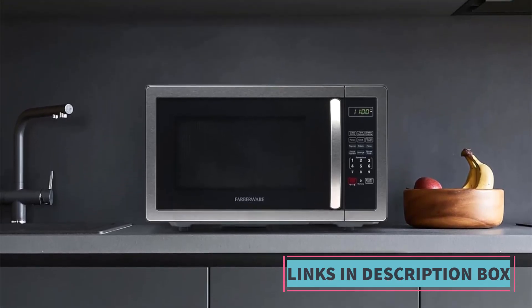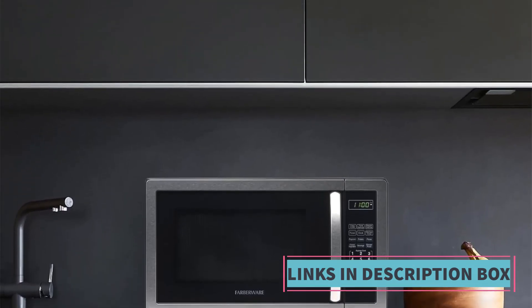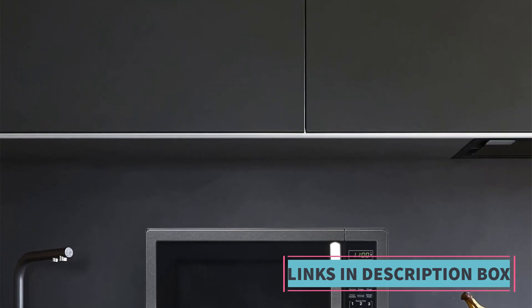Whether you're looking to air fry, broil, convection bake, or defrost, this microwave oven provides a comprehensive solution.